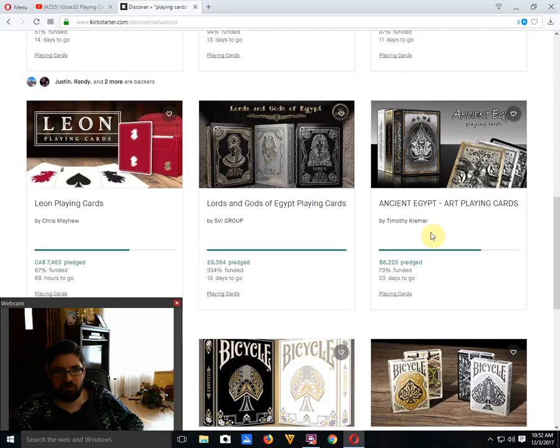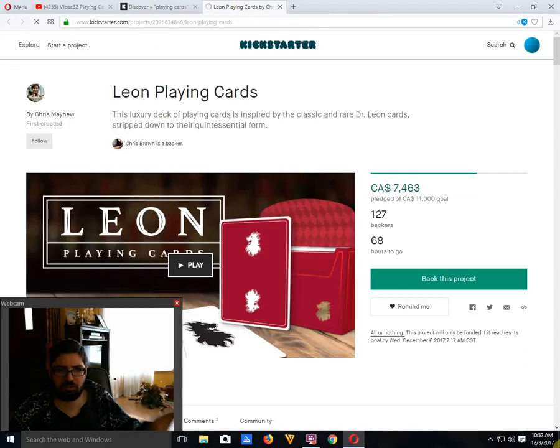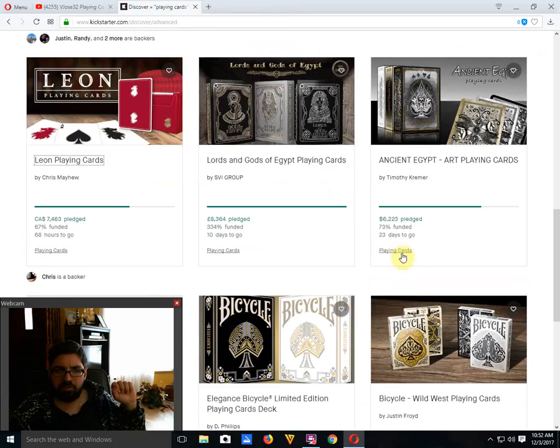Leon Playing Cards by Chris Mayhew is currently 67% funded with 68 hours to go — it may make it with a last-minute boost in funding. Personally I'm not really sold on this one; the back design is too plain. I prefer the original Dr. Leon decks as opposed to these. They still need about $3,500 Canadian to fund. They still have time, but I just don't know if it's going to happen.